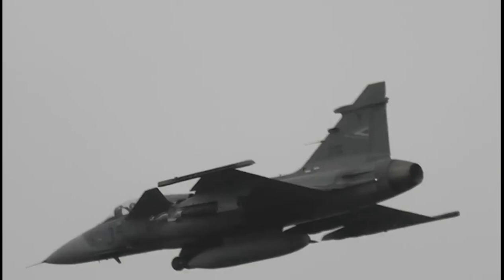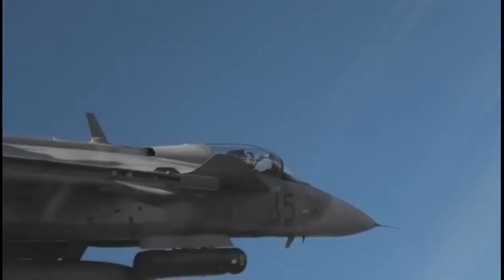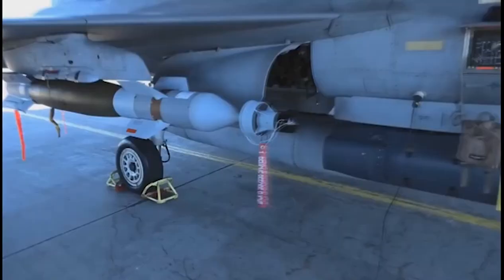The Gripen is the world's most agile fighter for close combat. A combination of advanced aerodynamic layout utilizing a combined close-coupled canard delta configuration and a triplex digital fly-by-wire flight control system (FCS) leads to a winning dogfight capability.